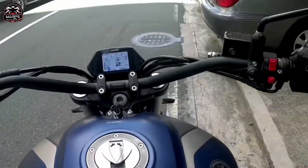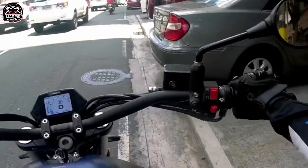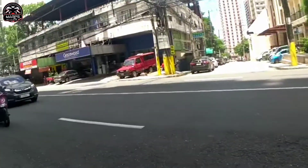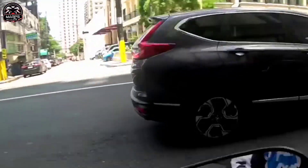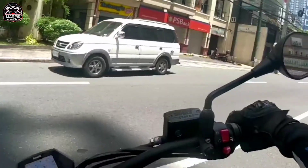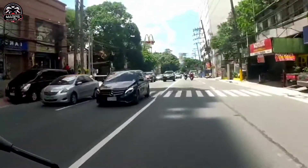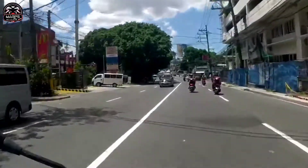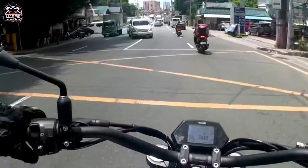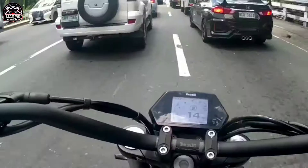Ayaw ko lang siguro dito - kahit na nasa 5'7 yung tangkab natin, masyadong wide yung manobela. So kapag lumili ko tayo, medyo hirap. Kailangan talaga itulak natin palayo sa atin yung manobela. Pero overall syempre nasa high CC tayo. May hirap lang dito yung mga singitan din.